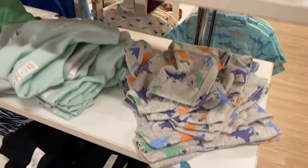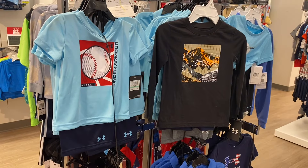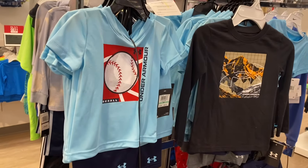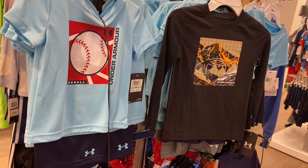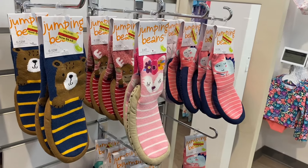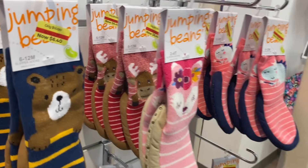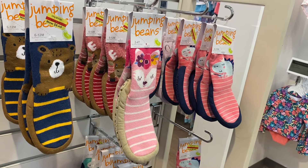They also have some Jumping Jeans bodysuits over here — these are infant. They have some with dinosaurs on them, some ribbed ones, and more up top. They also have Under Armour two-piece sets that are 50% off right now — instead of $40, that one's going to be $20. You get the top and the bottoms.